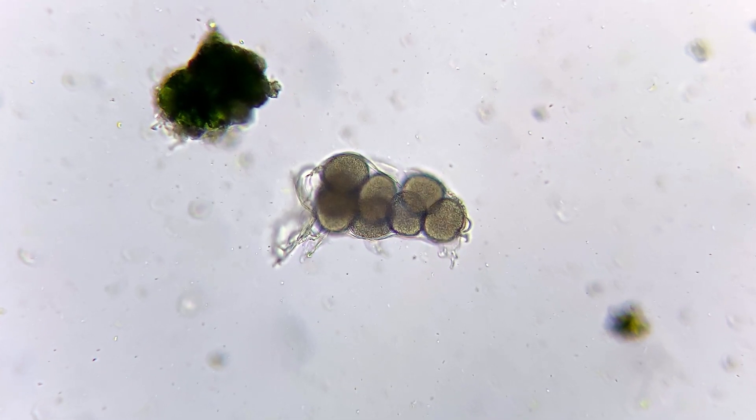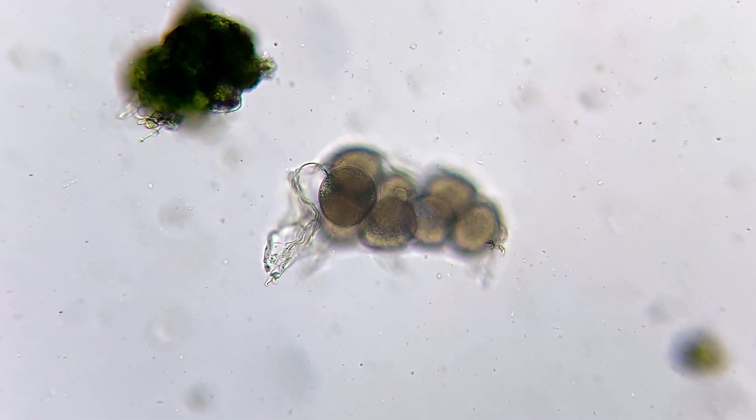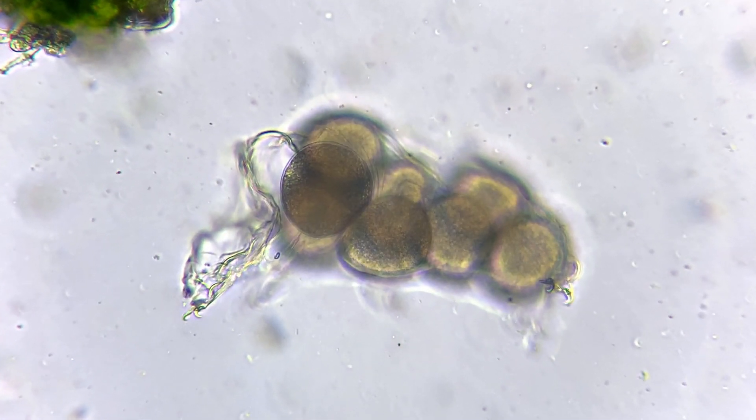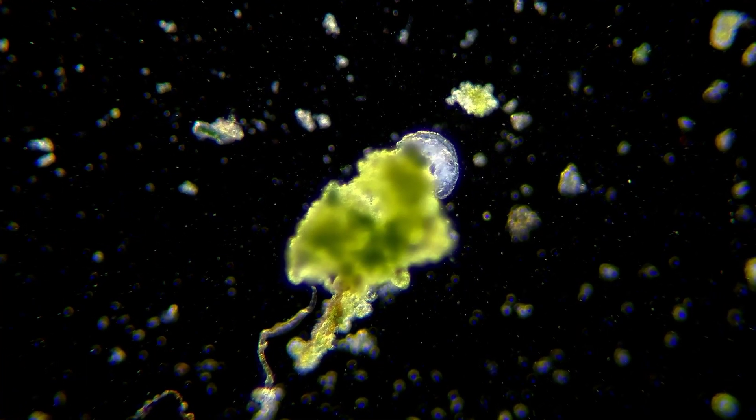Tardigrades are egg layers, and many species lay their eggs inside of their own shed skin, called the cuticle. This protects the eggs from predators until they are ready to hatch, and the tardigrade babies are ready to crawl out into the real world.